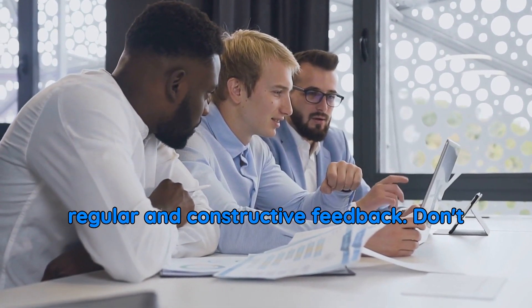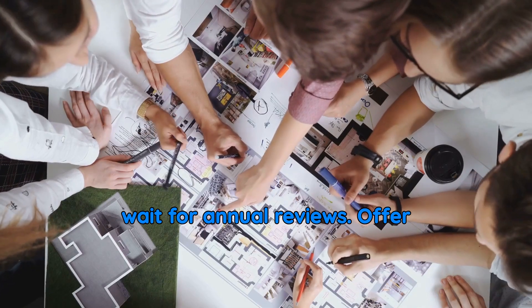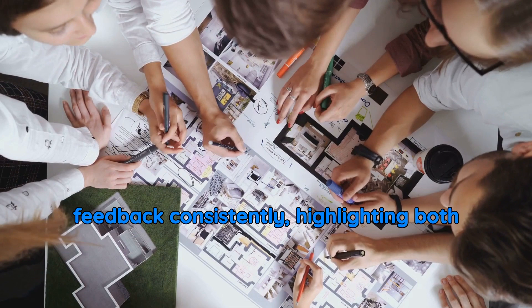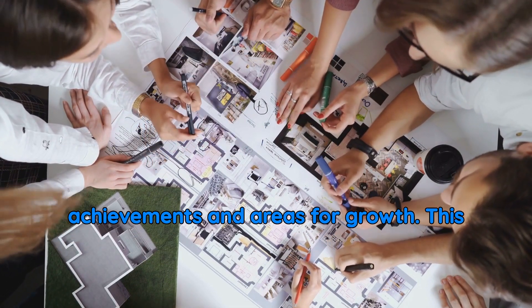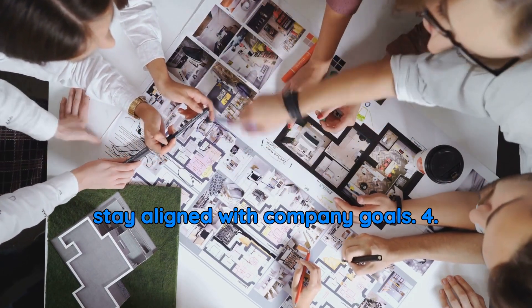3. Give regular and constructive feedback. Don't wait for annual reviews. Offer feedback consistently, highlighting both achievements and areas for growth. This helps employees improve in real-time and stay aligned with company goals.